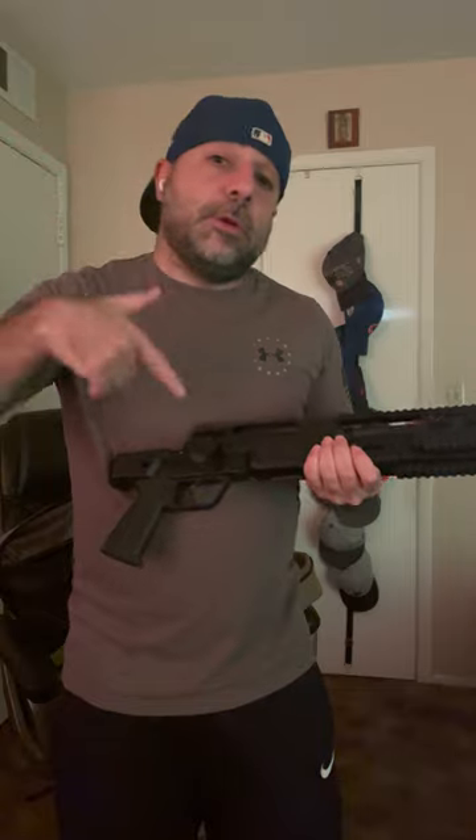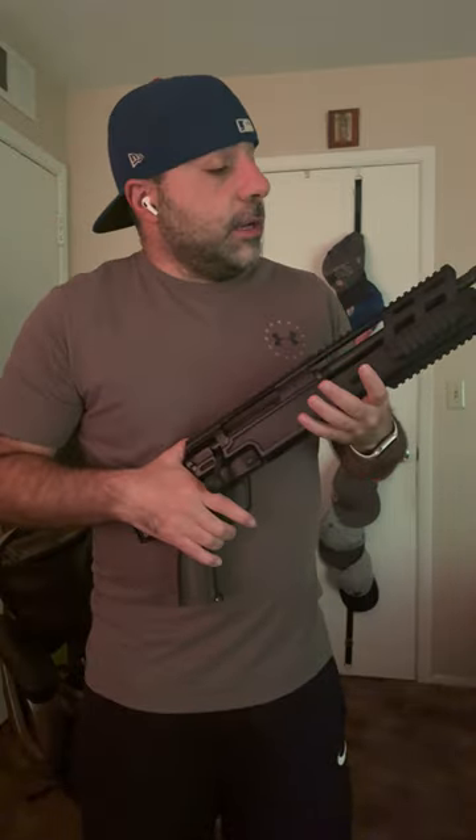Thanks for your time. If you have any questions, leave a comment below. If you liked this video, hit like. Hopefully I can show you more of my guns down the line. Have a wonderful day, take care.